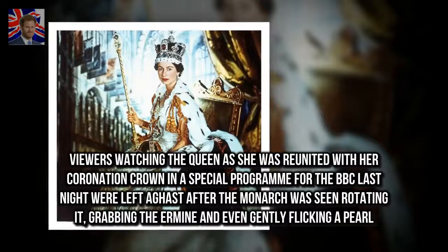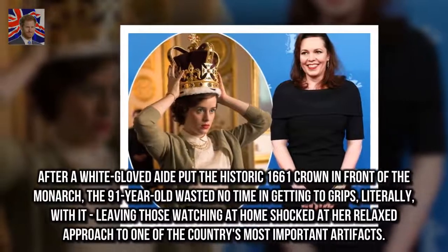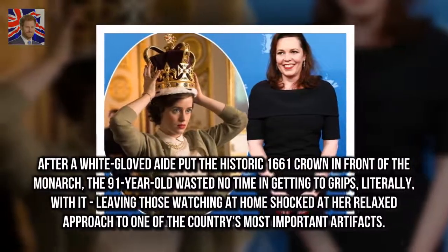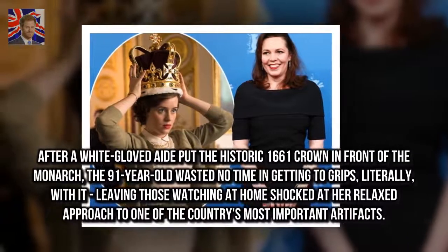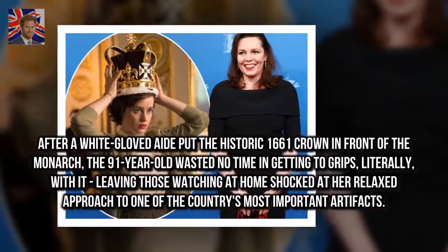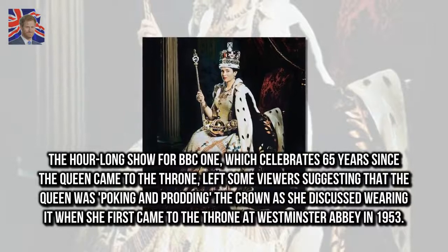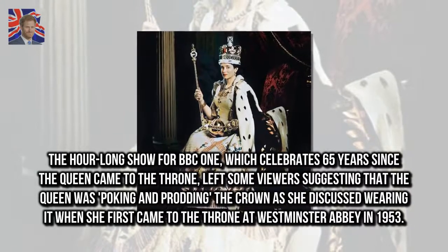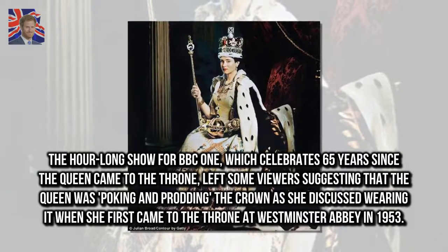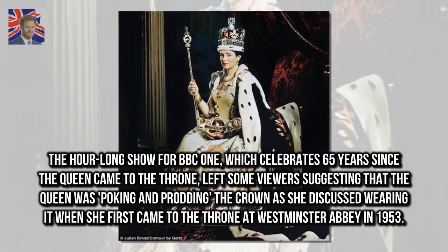Viewers watching the Queen as she was reunited with her coronation crown were left aghast after the monarch was seen rotating it, grabbing the ermine, and even gently flicking a pearl after a white-gloved aide put the historic 1661 crown before her. The ninety-one-year-old wasted no time getting to grips — literally — with it, leaving those watching at home shocked at her relaxed approach to one of the country's most important artifacts.